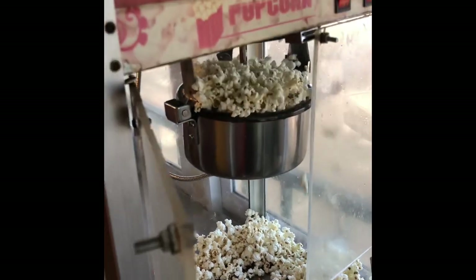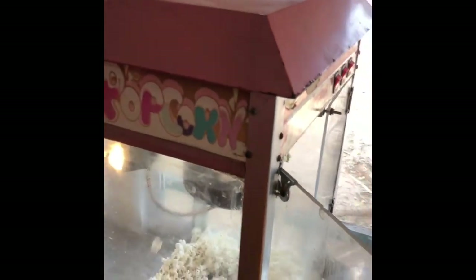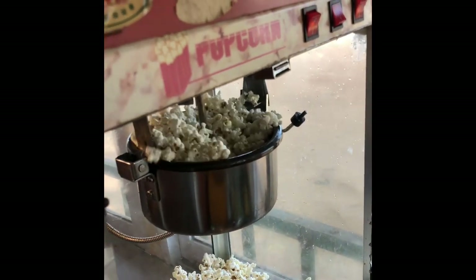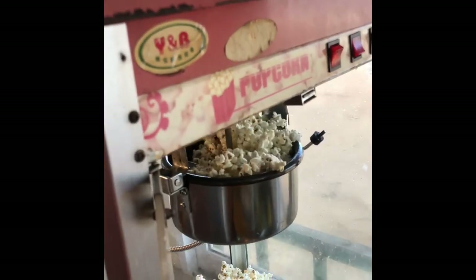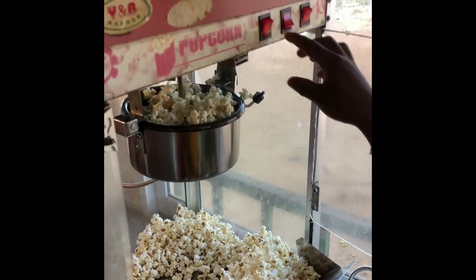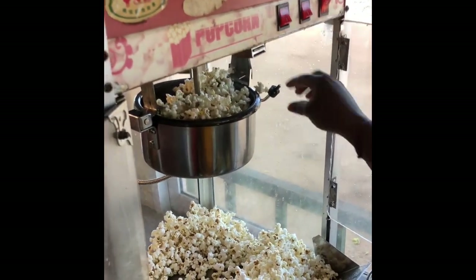If you are doing for other occasions, you can decide to add food color or to add milk. So this is popping. Now, the middle button — you turn off the middle one to stop the heat while it's still rotating.